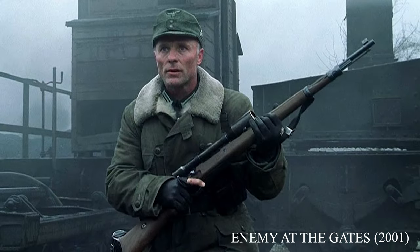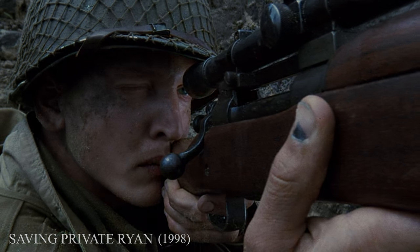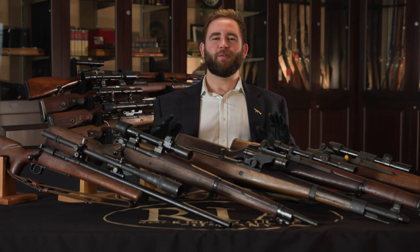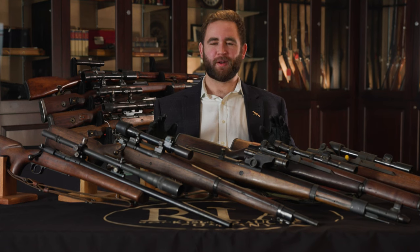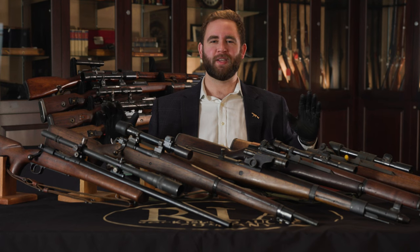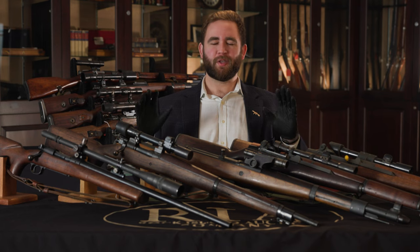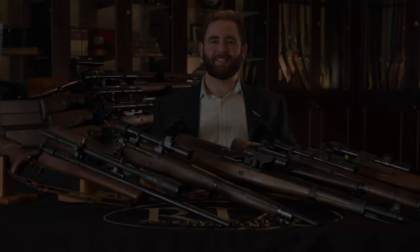For many of you movie watchers out there, some of you may remember guns such as these from movies like Enemy at the Gates and Saving Private Ryan. If you personally would like to own any of these sniper rifles you see on the table, please take a look at our catalog in our upcoming sporting and collectors sale February 14th through 17th, where we have over 7,000 items. This is stuff that you can go use and shoot with your own hands — you can get your hands on real living history.